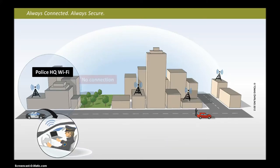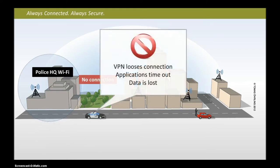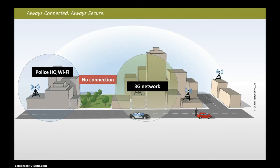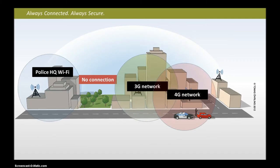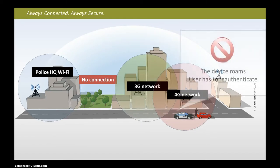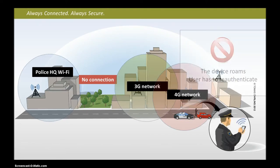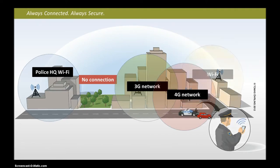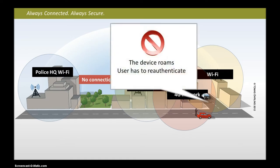Imagine, if you will, that you are an officer of the law with a need to access private, critical information remotely and securely. When utilizing a traditional VPN product, connections and data are lost when leaving your original coverage area. You may be able to reconnect to another data source, but you're forced to re-authenticate not only to your VPN, but also your application. If you're constantly going in and out of data coverage, this adds up to a lot of time wasted and data lost.